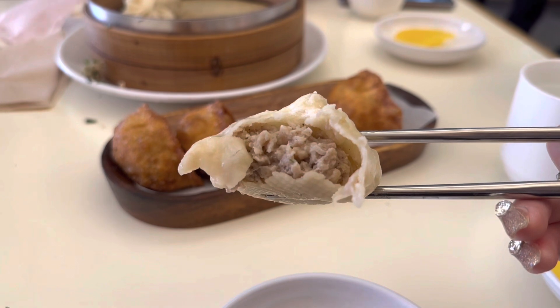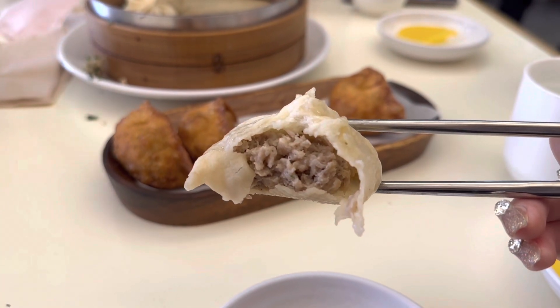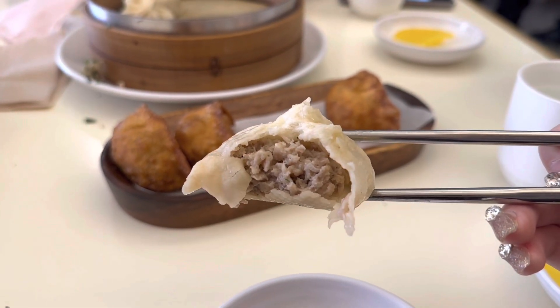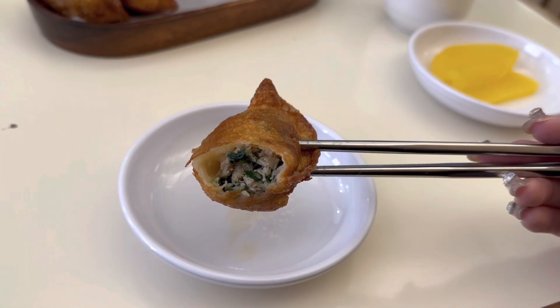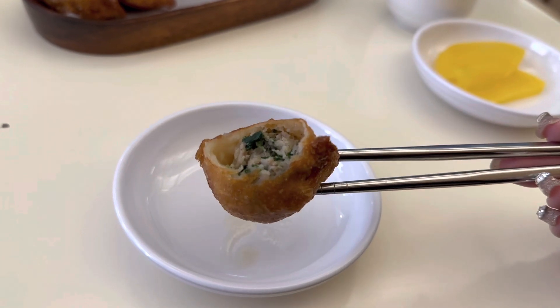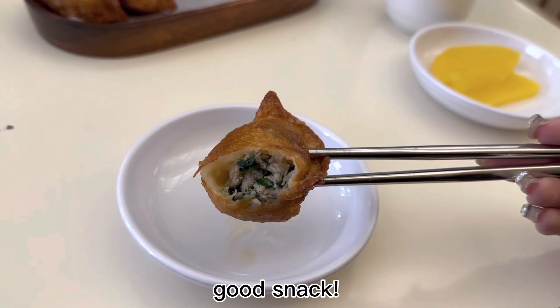This one is not as juicy as I thought but it's just full of meat. It's really warm. I think this is also beef and veggies — super crispy and juicy.